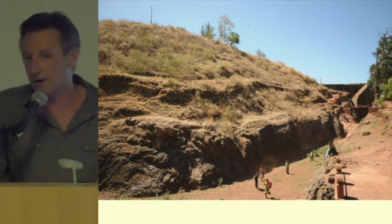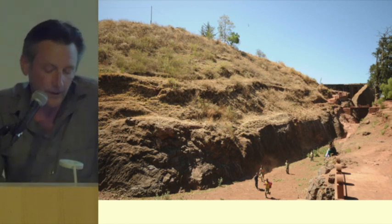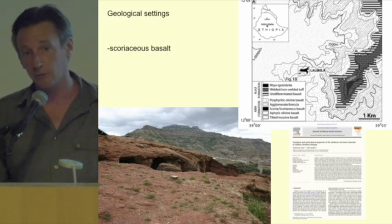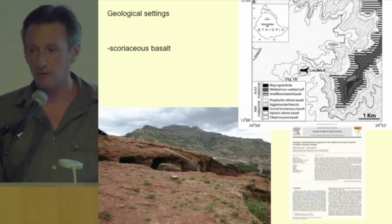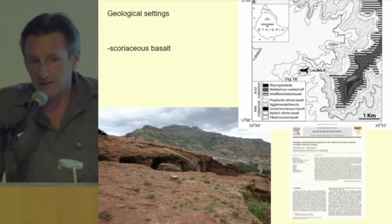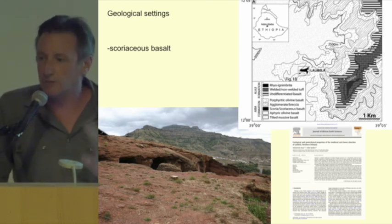We identified this deposit, this pile of rubble, and investigated it archaeologically. We are clearly in the North Highland plateau of Ethiopia, almost 100 km east from the Rift Valley, and all the deposits are about 4 km of volcanic deposits — a succession of basalt and rhyolite and so on. But the Lalibela churches are carved out in a very specific layer: the scoriaceous basalt. These basalts are much softer than the main basalt deposits in the region, and in a way easier to carve out.